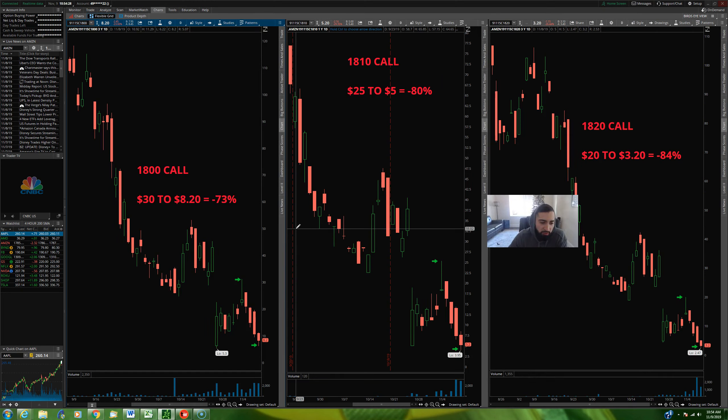Let's take a look at the carnage. So instead of selling puts on Monday, say you wanted to jump into a call — you're confident Amazon's going to move higher. Monday morning, if you had bought an $1,800 strike call, you're paying around $30. As of Friday's close, that pullback brought those $1,800 calls from $30 to $8.20 — a 73% loss. If you went a little more aggressive and bought an $1,810 call, you're paying about $25 Monday morning, and this pullback brought that call from $25 to $5.20 — that's an 80% loss.